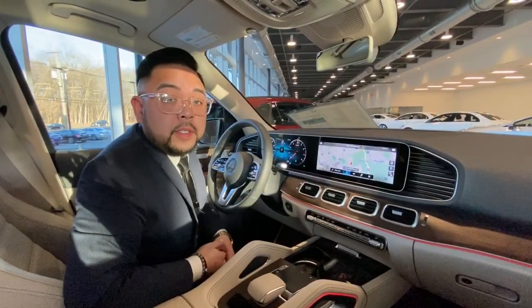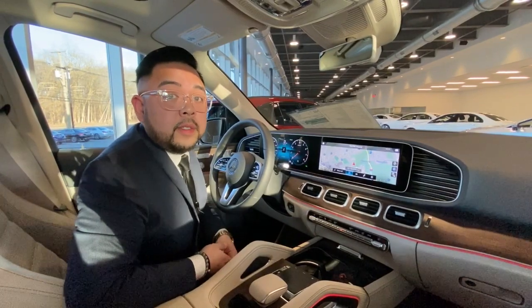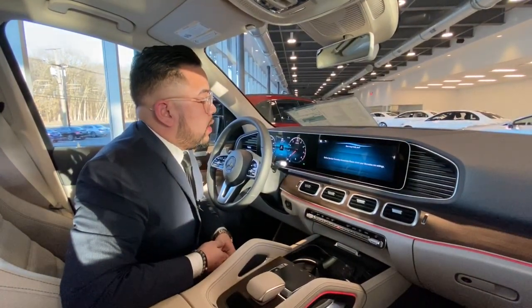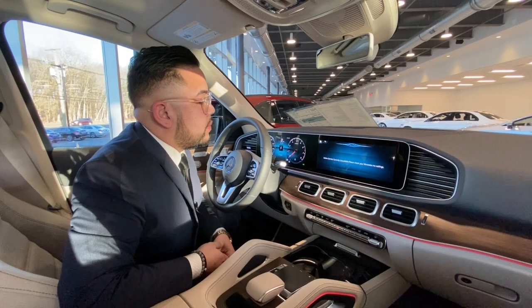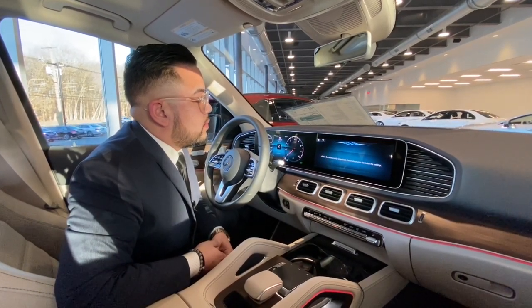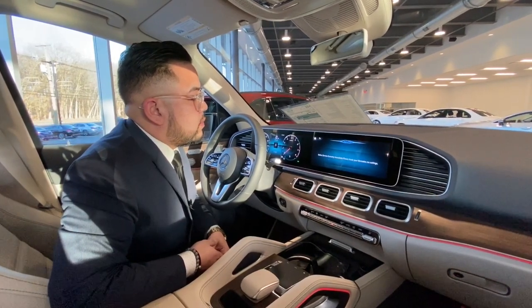In addition to points of interest, if you know the exact address that you're going to, you can enter that through voice as well. Hey Mercedes. How may I help you? Navigate me to 1220 Bloomfield Avenue, West Caldwell. The route to 1220 Bloomfield Avenue, West Caldwell TWP is being calculated.